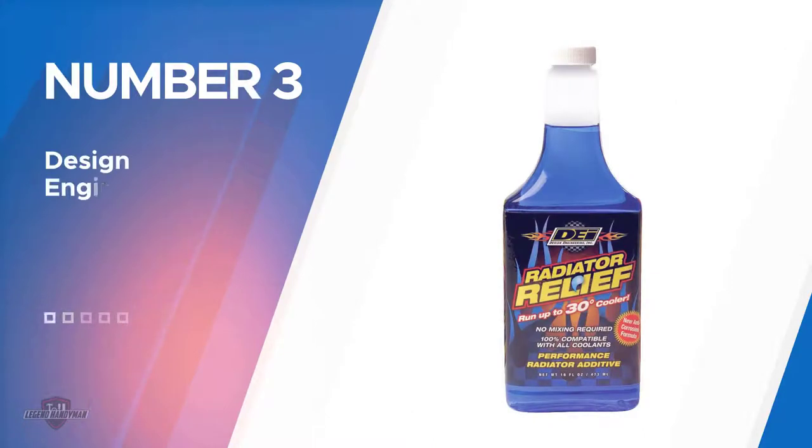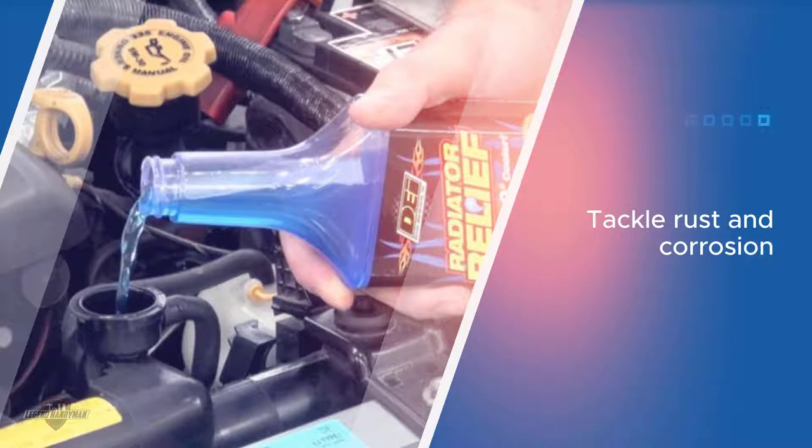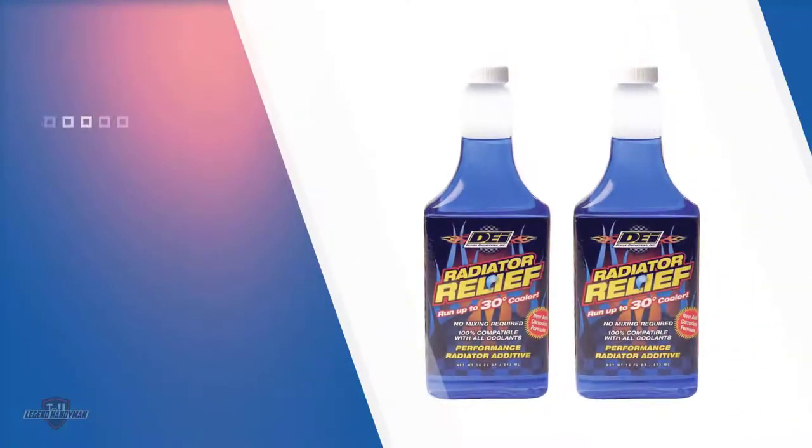Number three: Design Engineering 040200 Radiator Coolant. This coolant is used to tackle rust and corrosion and ensures the two are kept at bay. It is also ideal to tackle mineral deposits and keep them from affecting the health of the car. This coolant is added to maintain a pH level, which is extremely important for cars as otherwise it can lead to damages.